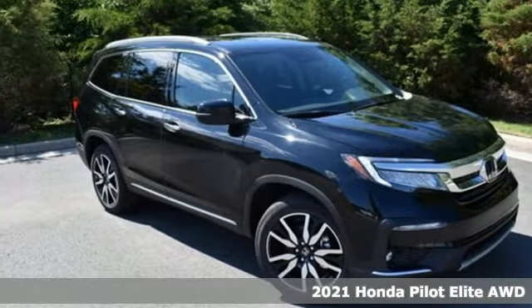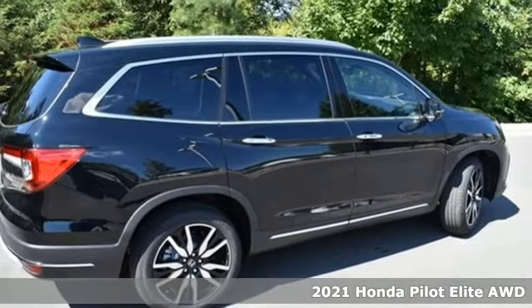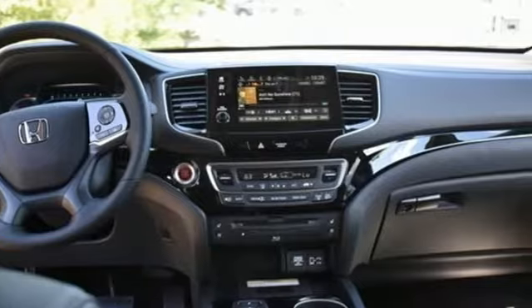Here's a new 2021 Honda Pilot. Style runs in the family and watch the family run to pile into this roomy Pilot. And it comes with all the amenities you need.